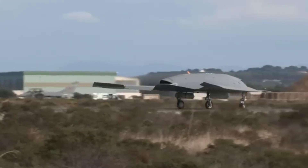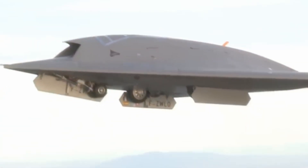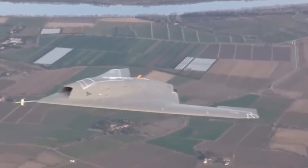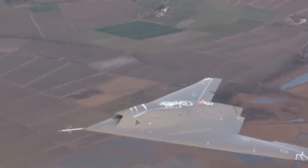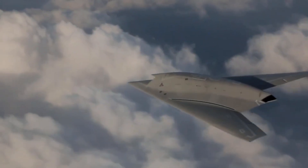Constructed from carbon fiber, the Neuron features cutting-edge stealth technology and automatic target detection, ensuring high survivability and effectiveness on the battlefield. This drone is poised to be a significant challenge for any enemy force.